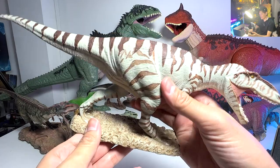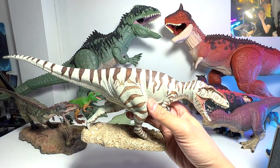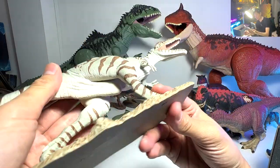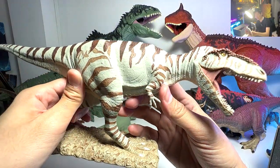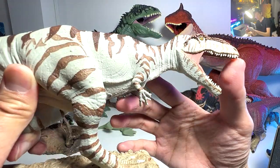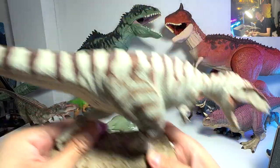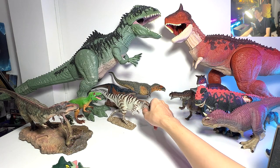This one is actually a 2017 Safari LTD figure. I remember 2017 was a fantastic year - we were actually doing Dan Surprise full time. Check this out - this is a beautiful figure. It comes with a base. Looks really nice. I love this one a lot.